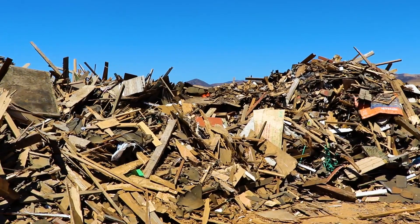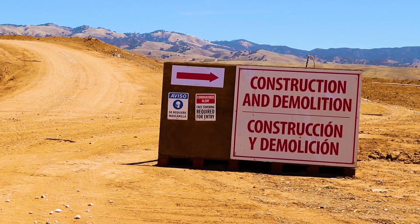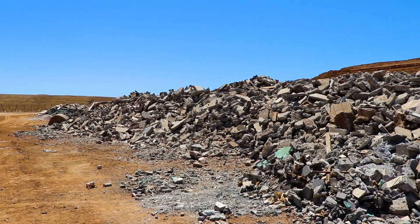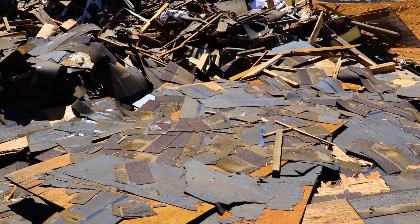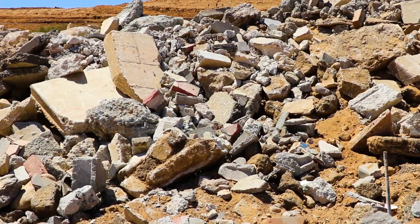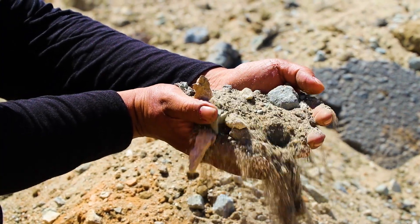In this area of the landfill, we recycle construction and demolition material like asphalt, concrete, and other building materials. Construction and demolition material is created when people are doing new construction at their homes or when new schools are built. This material is ground up and reused at the landfill or used to make new roads.